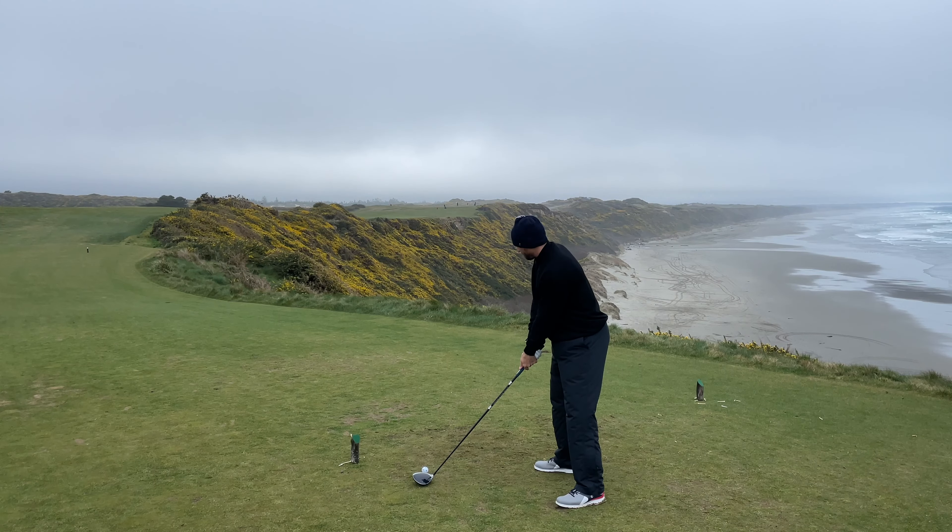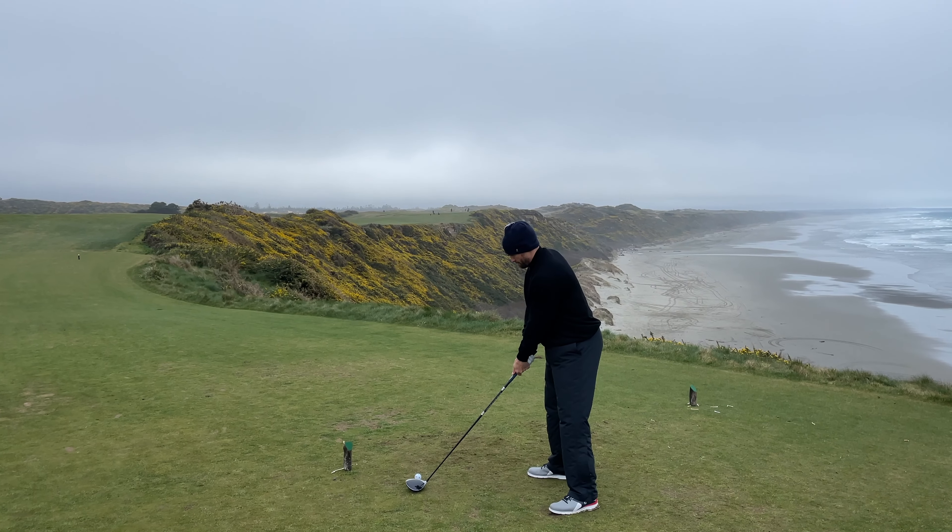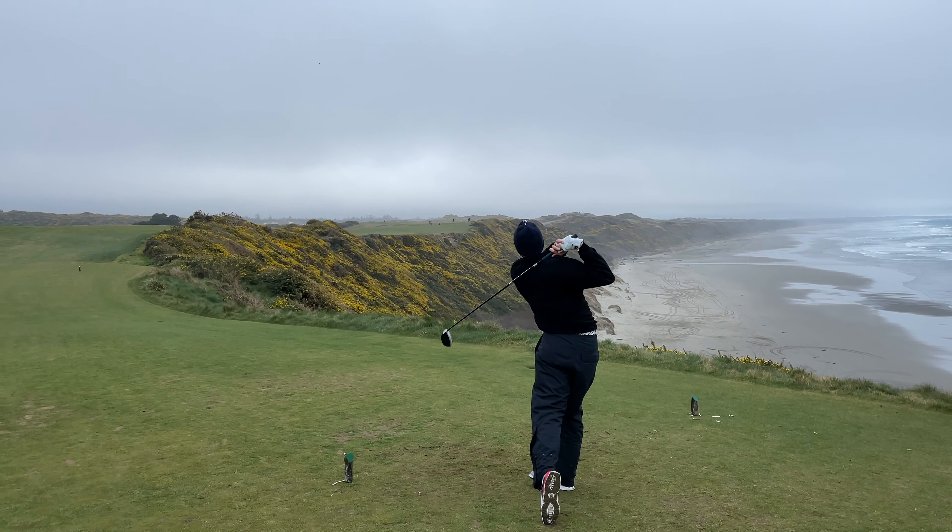And here's a look at my blocked tee shot that I hit about six hundred yards left. There we go — oh no.